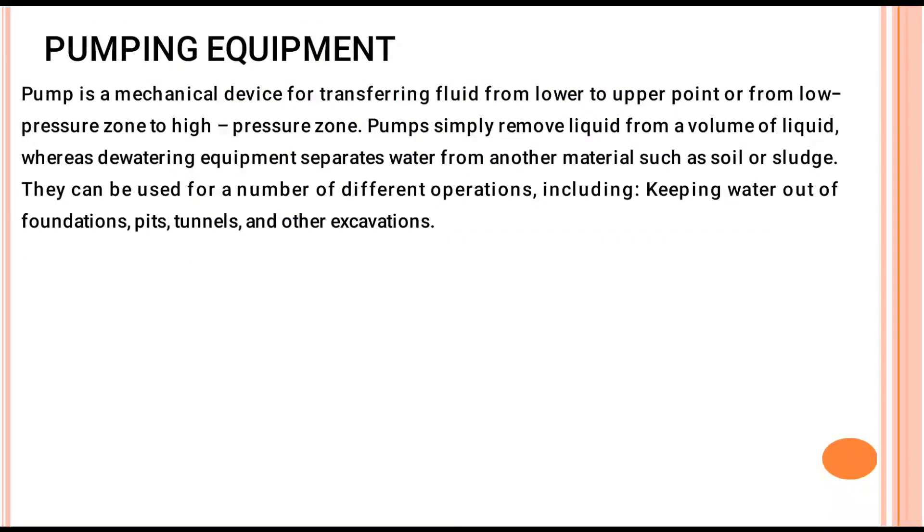In pumping equipment, the pump is a mechanical device for transferring fluid from a low level to an upper point, or from a low pressure zone to a high pressure zone. Pumps simply remove liquid from a volume of liquid.